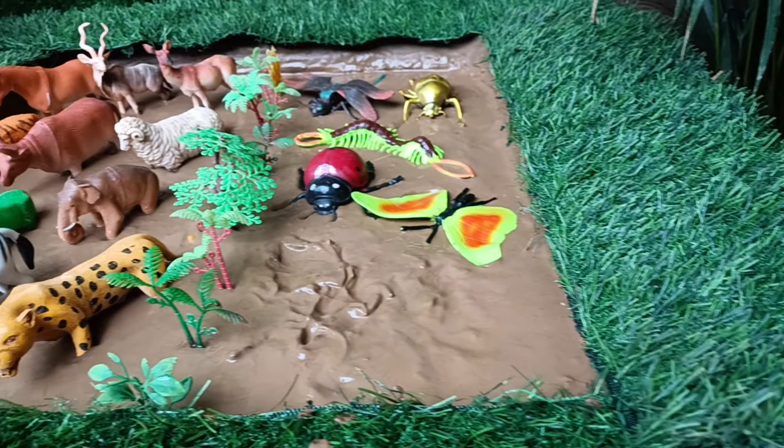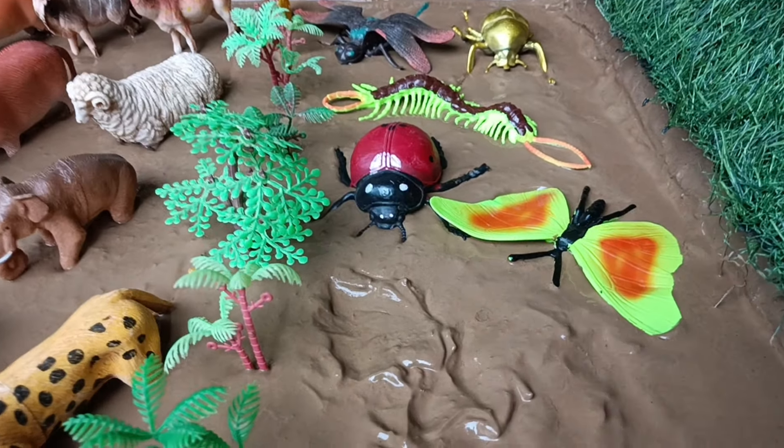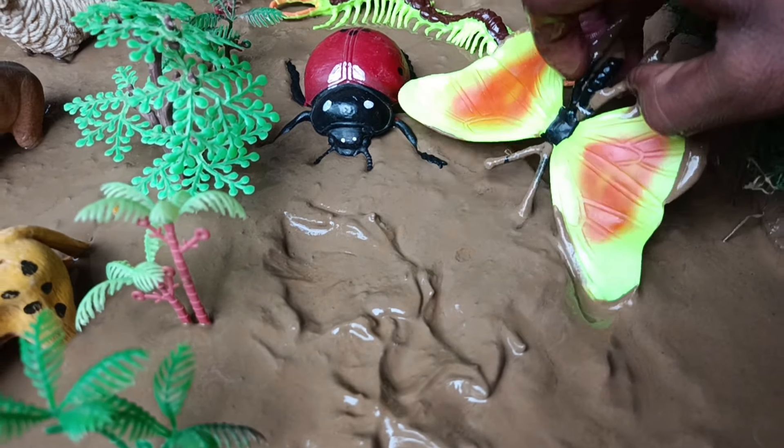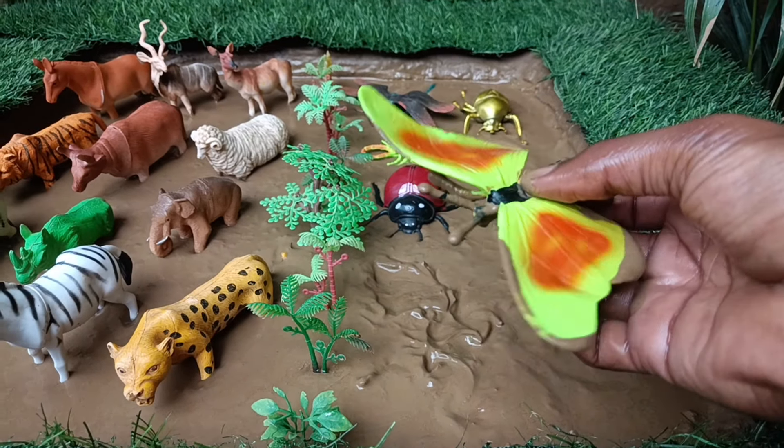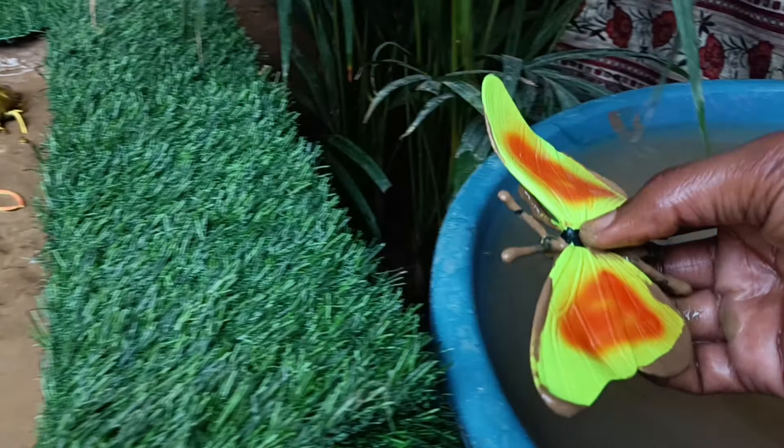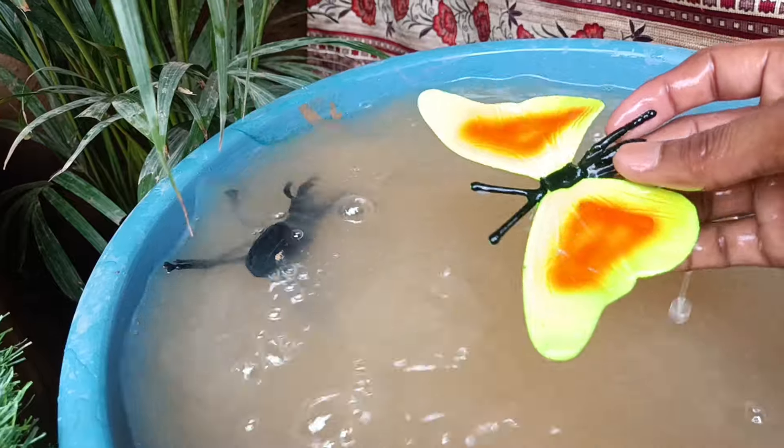And next you have our insect friends, the butterfly. Let's clean them by taking them out of this mud. Butterflies have teeny taste detectors located on their feet.